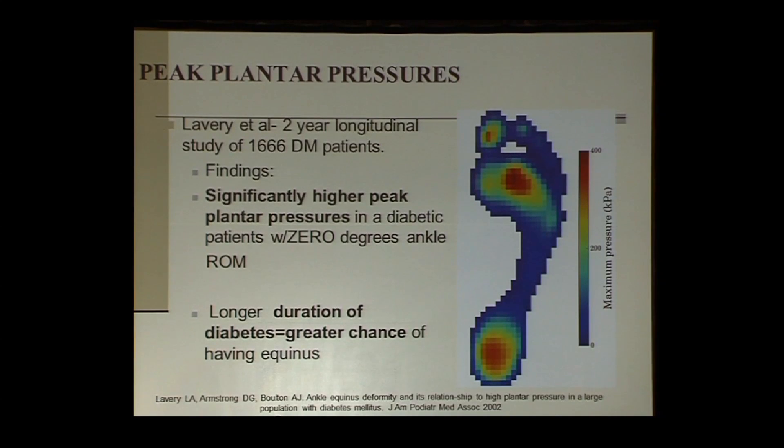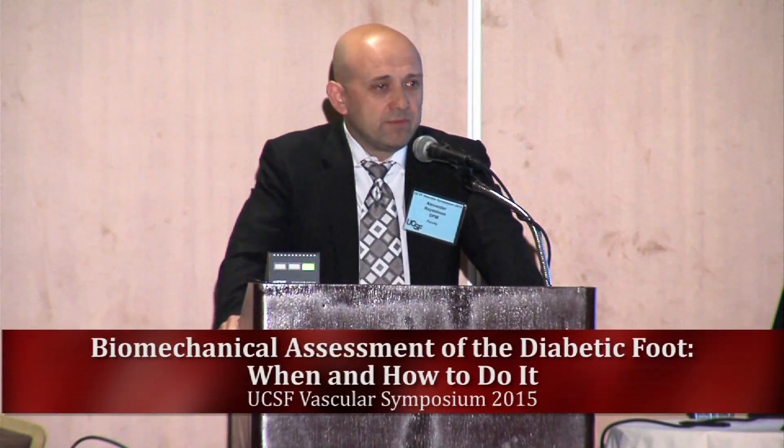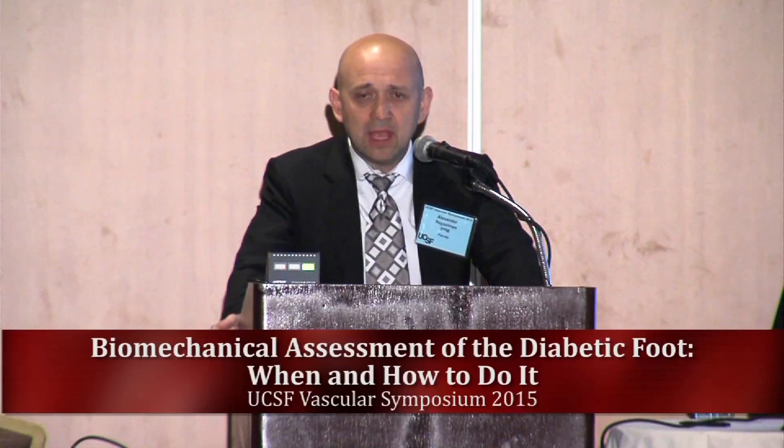Lavery and colleagues performed a longitudinal study over two years looking at over 1,600 patients, examining peak plantar pressures of the forefoot. They found significantly higher peak plantar pressures in diabetic patients with zero degrees of ankle range of motion. They also found that longer duration of diabetes increases the risk of equinus — lack of dorsiflexion of the ankle, defined as less than 10 degrees. Diabetes causes glycosylation of the tendons and ligaments, making tendons thicker, less mobile, and therefore reducing range of motion.